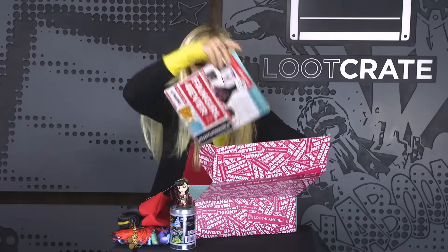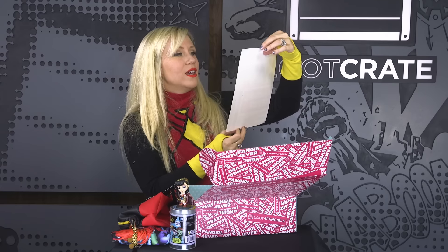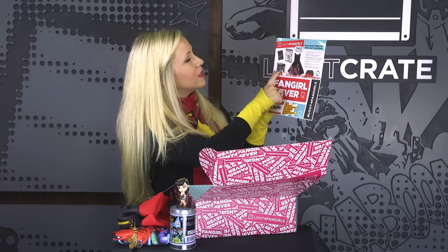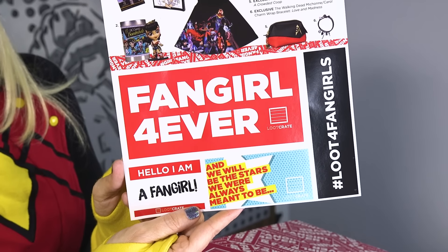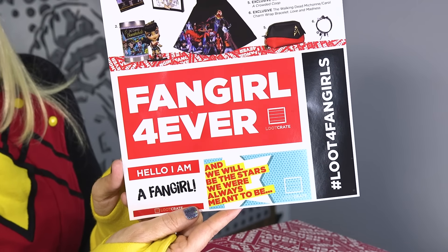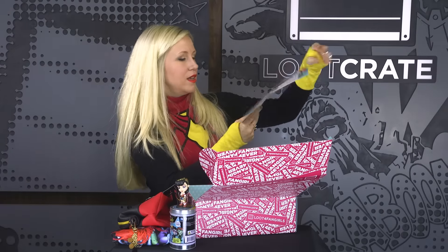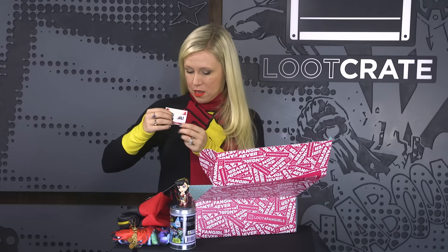We have this sheet of stickers showing you everything that is in the box — the dress, the minifig, the coloring book, the nail wraps, the makeup bag, and the bracelets. And then you get awesome stickers for your Loot for Fangirls box.